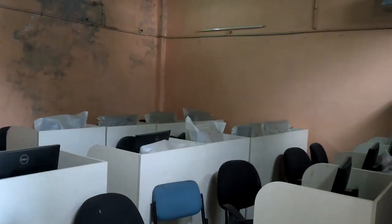Here is the computer room, which is also provided with LCDs. This facility is for the students.